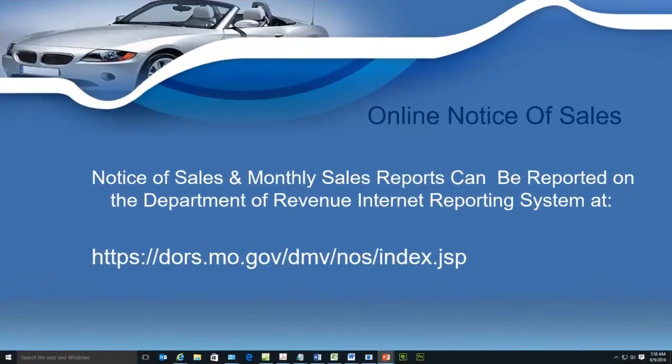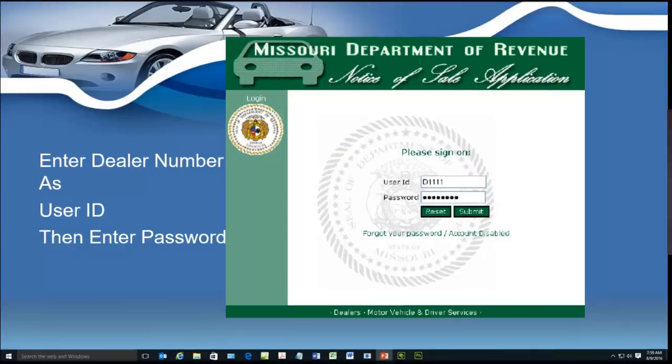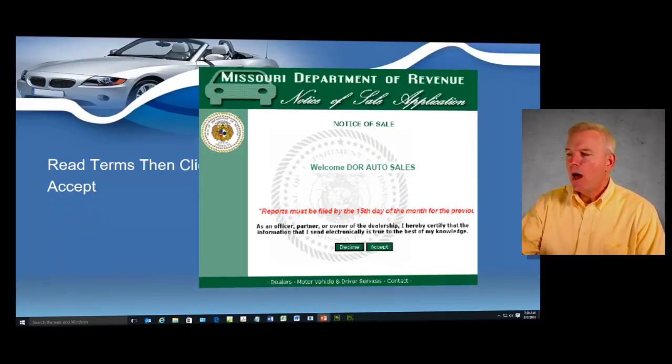Those are the paper reports, but I'm also going to go extensively into the Department of Revenue's online Notice of Sales system. We're going to show you how to log on to that system, how to apply for a password so you can actually gain access. When you get your dealer's license, your dealer number will always be your user ID.